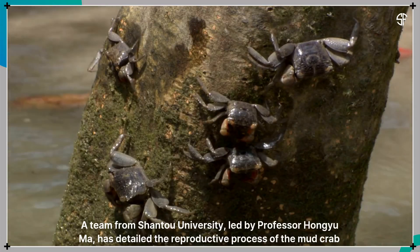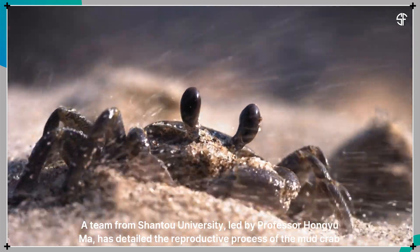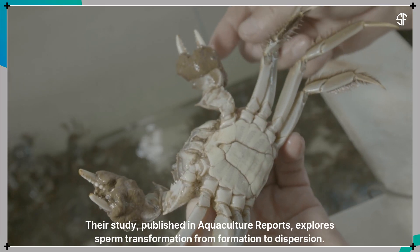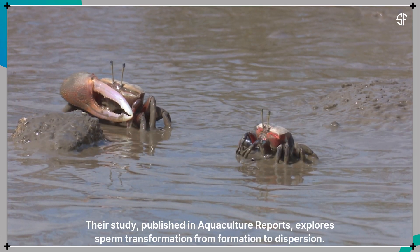A team from Shantou University, led by Professor Hongyu Ma, has detailed the reproductive process of the mud crab, Scylla paramamosain, essential for improving artificial breeding. Their study, published in Aquaculture Reports, explores sperm transformation from formation to dispersion.